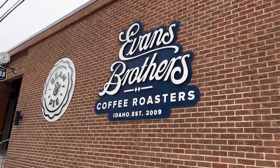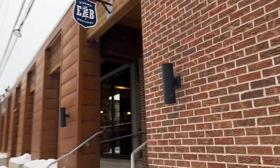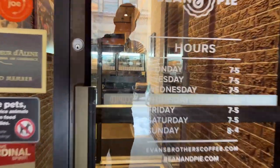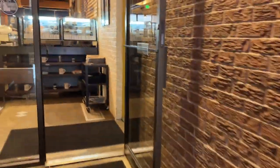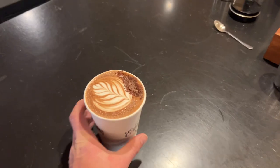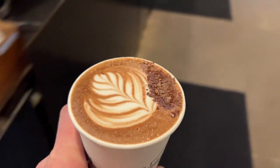So I begin my morning at Evans Brothers Coffee, which is located on Sherman Avenue and 5th Street in downtown Coeur d'Alene, just a couple blocks up from our clothing store. Evans Brothers Coffee makes probably the best mocha in town, and that's what I wanted with me as I begin my drive around Coeur d'Alene Lake this morning.